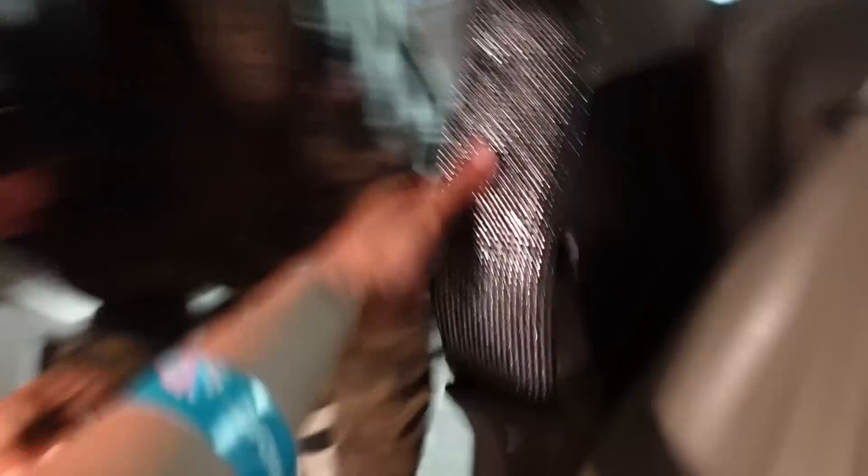Whatever boy gets in my car, he can't take this off. These pink things are super cute.